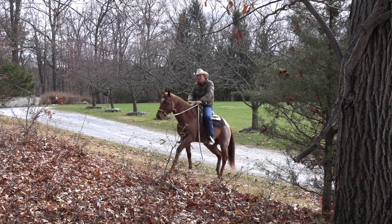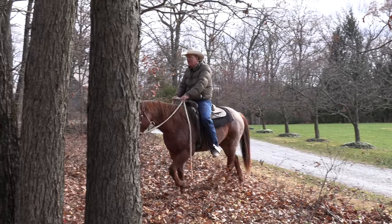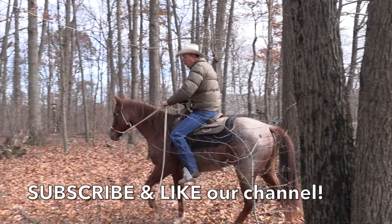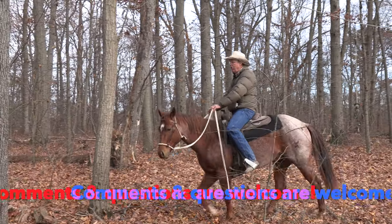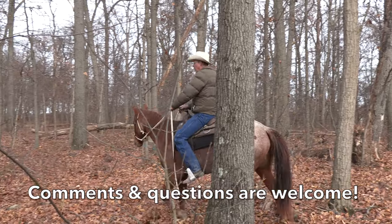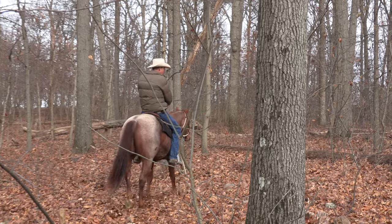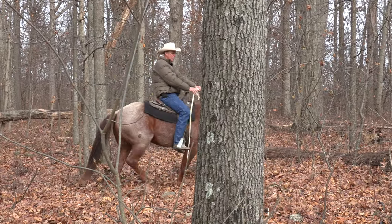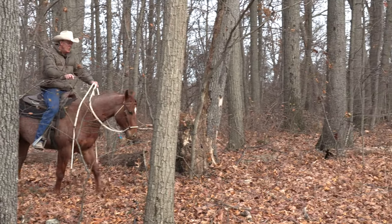We're out here in the brush, letting the trees and the logs and the rocks and the brush get this colt a little broker. Nothing helps with steering like having to get around some trees. Nothing makes them more careful of their feet than a pile of rocks like what we've got right here. And they're all through this woods. So we'll bend on through here. He's got to push through a little bit of brush.